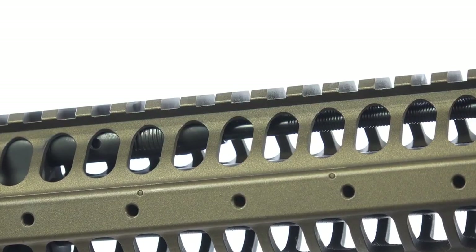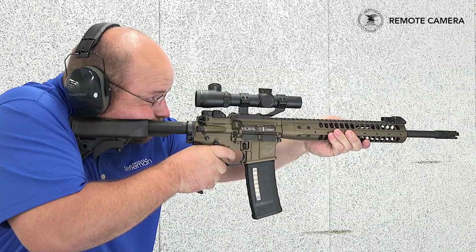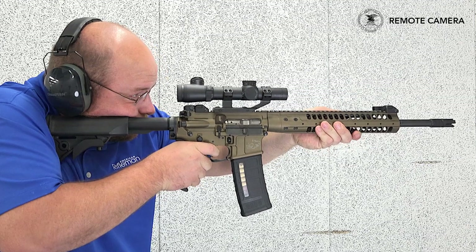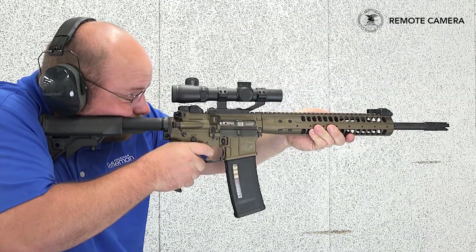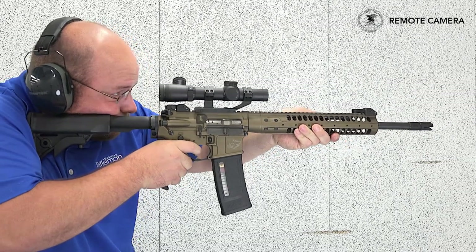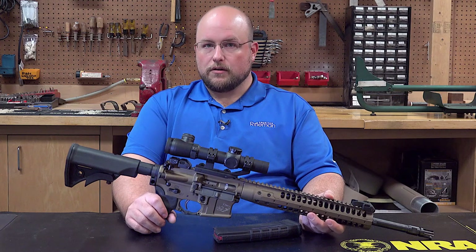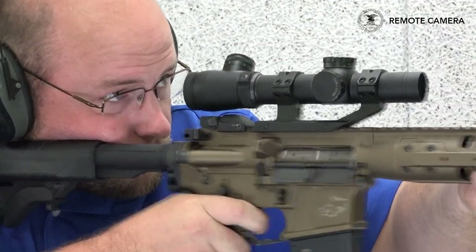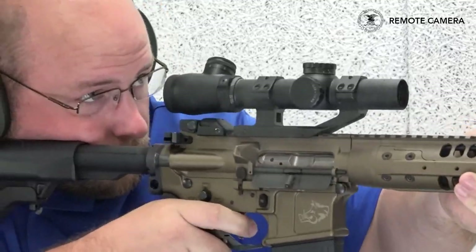Inside, this rifle functions via a patented short-stroke gas piston system. This piston acts upon an op-rod that then cycles a bolt carrier group. LWRC-i uses its Mark II Advanced Combat Bolt, with dual extractor springs and a claw extractor. A nickel-boron coating is also added to the bolt carrier group for additional reliability. Since the action lacks the expelled gases from a directed gas impingement system, the internals stay cooler and cleaner.